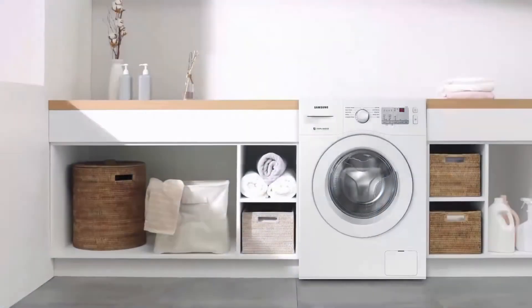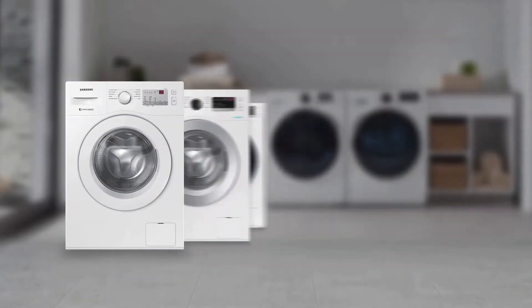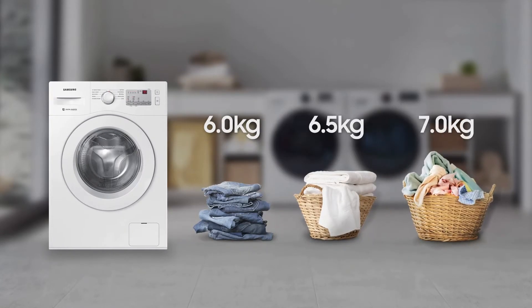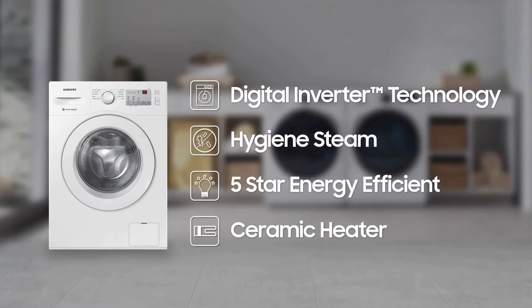The smart and easy way to do your laundry — Samsung front load washing machine with hygiene steam. It comes in various colors and in 6 kilogram, 6.5 kilogram, and 7 kilogram capacity range. It features digital inverter technology, hygiene steam, 5-star energy efficiency, and a ceramic heater.